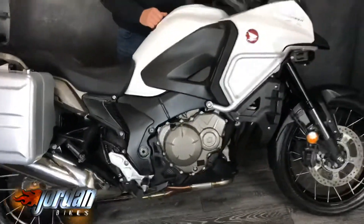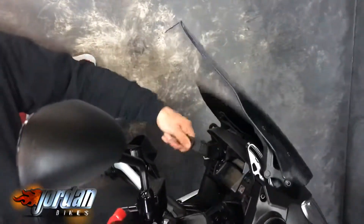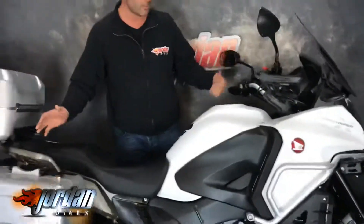Adjustable screen as well — Mr Cameraman, look at this! So if you're tall or short you can make it suit you. It's a gorgeous thing.